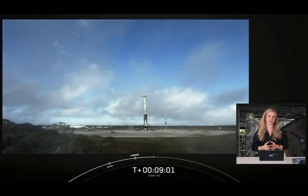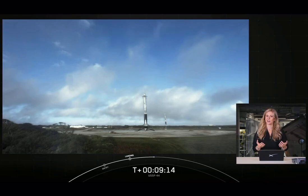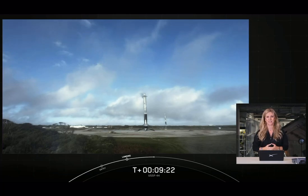With successful confirmation of our side boosters landing, that will bring today's webcast to a close. We'd like to thank the United States Space Force for entrusting us with today's mission. Thank you to the range and FAA for licensing today's launch. We'd like to thank all of our viewers for tuning in for an exciting morning. Head over to our website and social media platforms for updates on our next missions and milestones. Hope to see you soon. Enjoy the rest of your day.